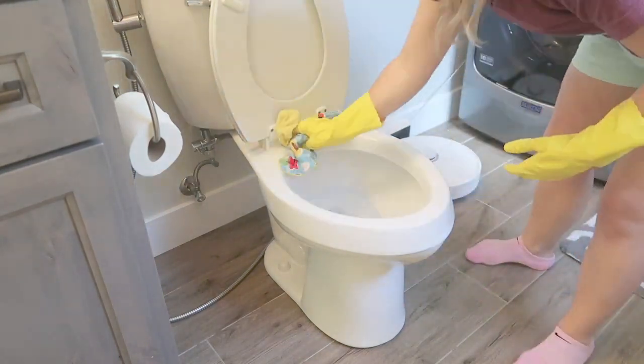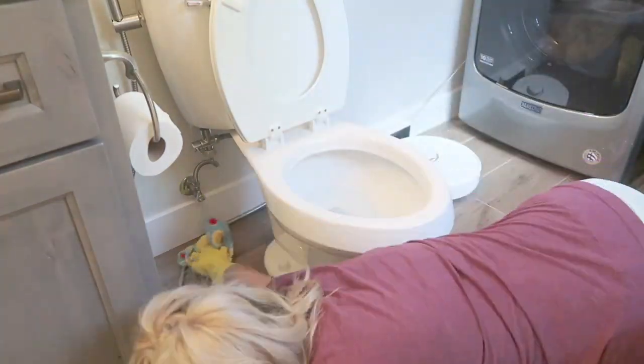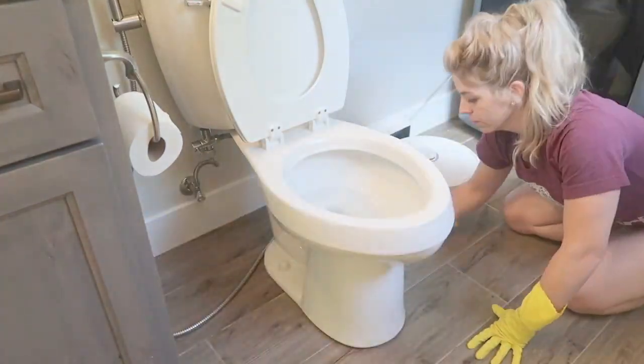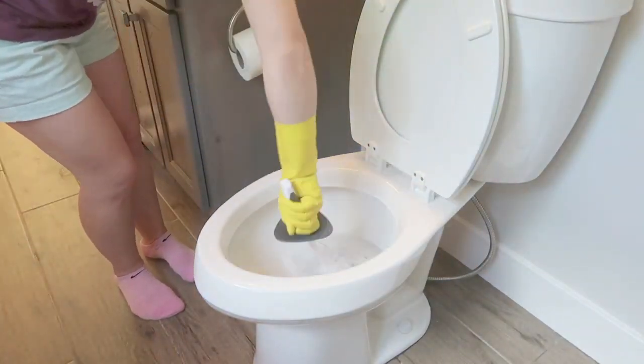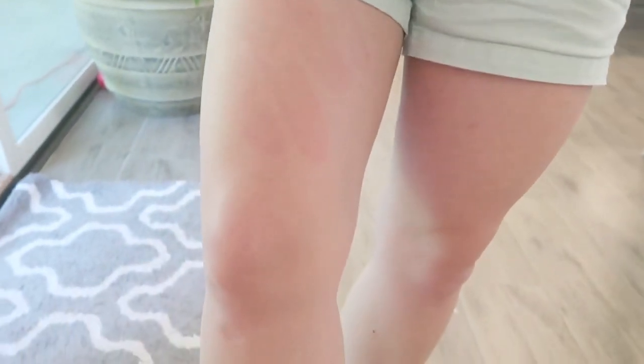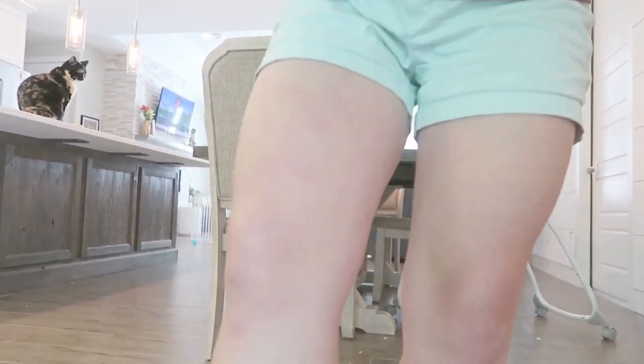So funny story — I'm usually the one that cleans the toilets in our house, so I have my gloves that I use. But the time before Brad's parents came, he cleaned the toilets and used my gloves. When he took them off, he didn't turn the fingers back right side out, so they were all inside out. In an attempt to get them right side out, I shook really hard and made a mark on my leg, which is still there two days later.